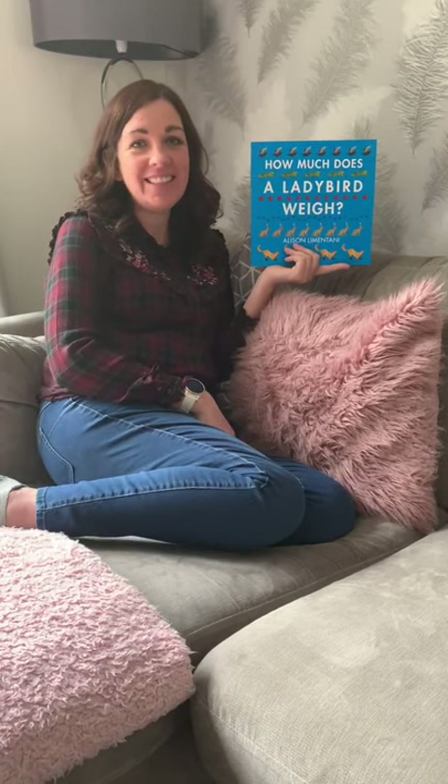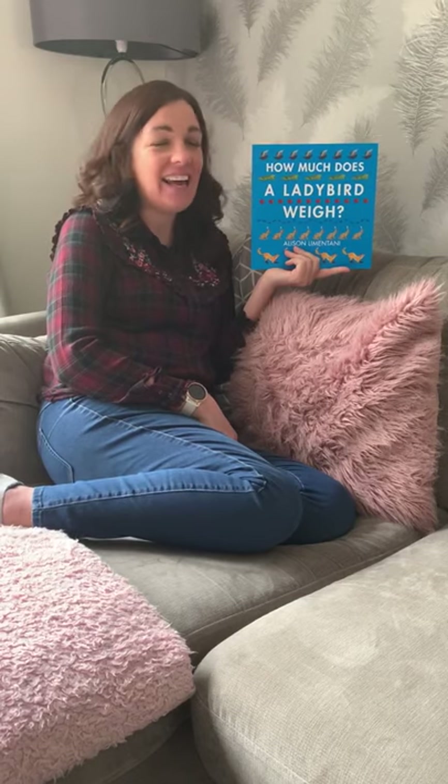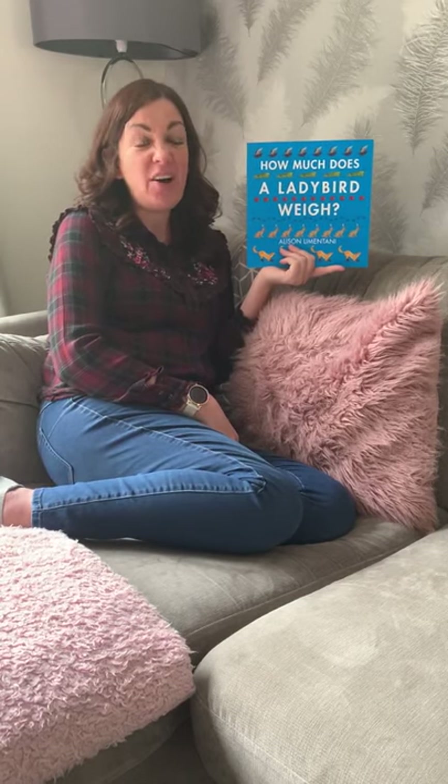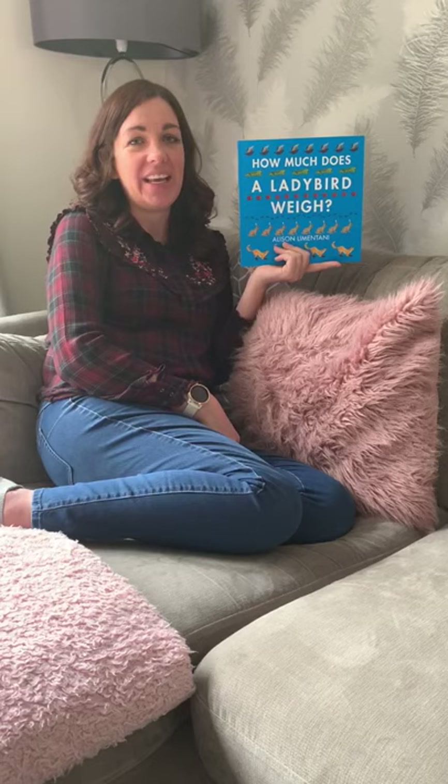Hi reception, hope you're all okay. So for your maths learning this week, I have asked you to learn all about weighing and measuring. And while I've been at home, I found a story that I thought might help us to learn all about how much things weigh.